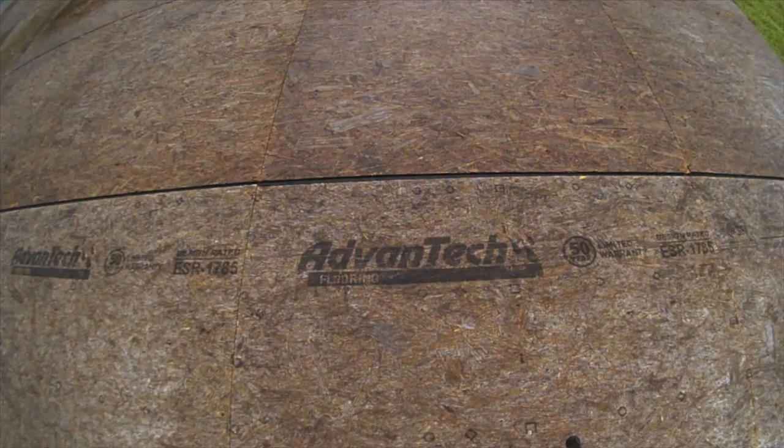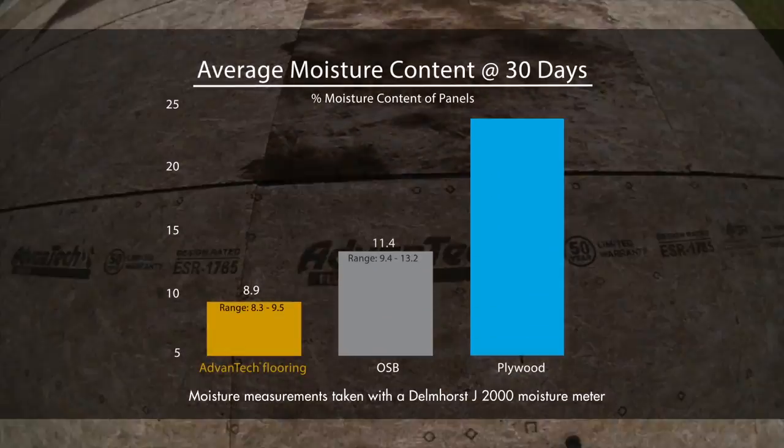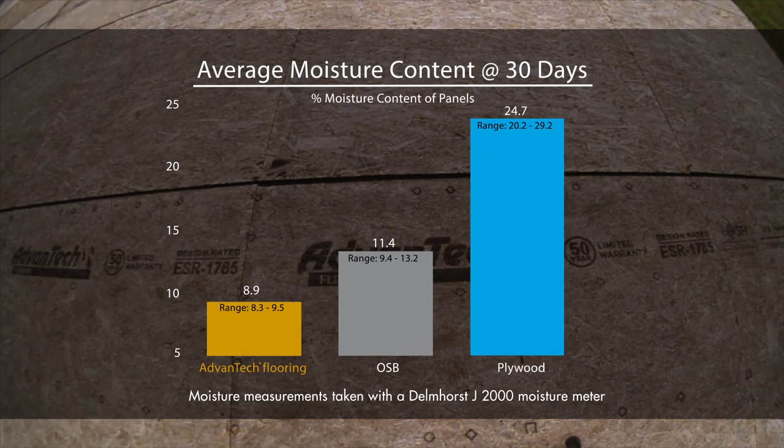Advantech Flooring is engineered to have one of the lowest moisture absorption rates in the industry, and the results prove it. After 30 days and almost 6 inches of rain, the average moisture content in Advantech Flooring is less than the average of all tested OSB and plywood competitors.